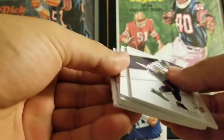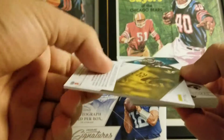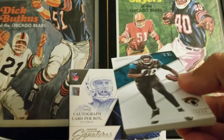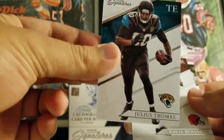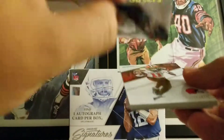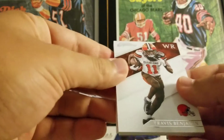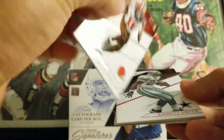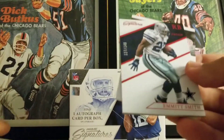I think this is a base back here. First card is an Adrian Peterson — do not believe that's numbered. These are really thick, nice thick stock, kind of got a nice shine to it. Next card is a Julius Thomas — look how thick that guy is, damn. Next card is a Travis Benjamin.